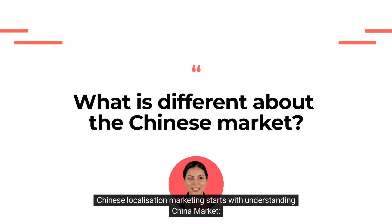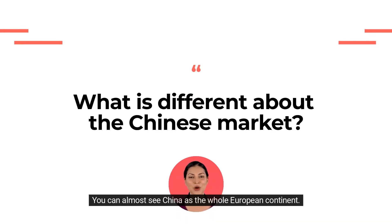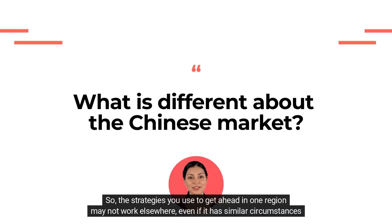Chinese localization marketing starts with understanding the China market. China is not one homogenous market, but a diverse place with many different cultures — you can almost see China as the whole European continent. For example, there are seven major dialects spoken throughout the country, which affect how people communicate. So the strategies you use to get ahead in one region may not work elsewhere, even if it has similar circumstances or demographics.